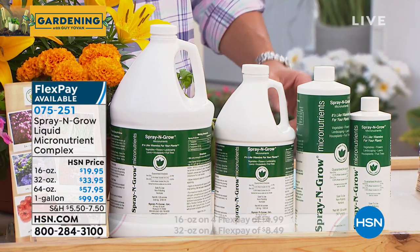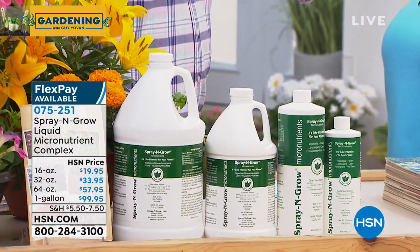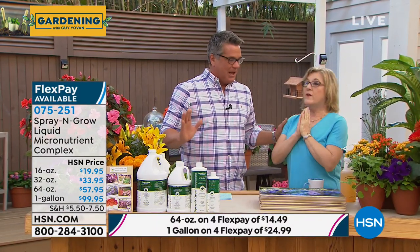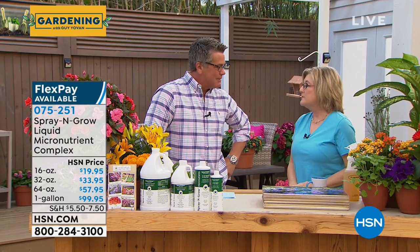Melanie Lyon is here — she is the daughter of the man who created this whole thing. Welcome back to our show, and congratulations on the show! When I see you, I feel like springtime is here. Gardening is like Christmas for gardeners — in spring it's like, yay, we're ready to go.